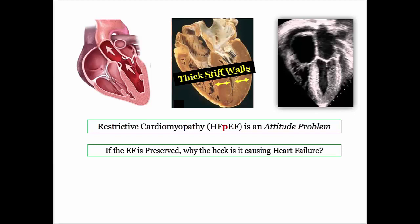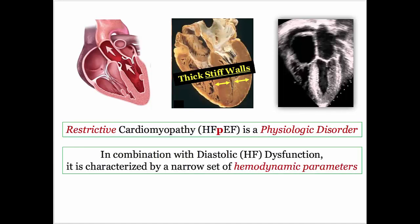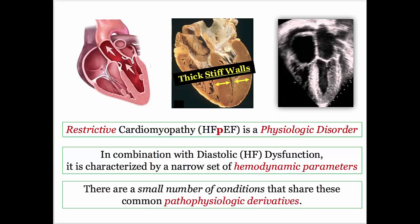Since we do such a good job with heart attack prevention, I am seeing way more diastolic than systolic heart failure in my practice these days. You are best off thinking about restrictive cardiomyopathy as a physiologic disorder. In combination with diastolic dysfunction, it is characterized by a narrow set of hemodynamic parameters — less about the disease and pathology and more about a small number of conditions that share a common set of pathophysiologic derivatives.